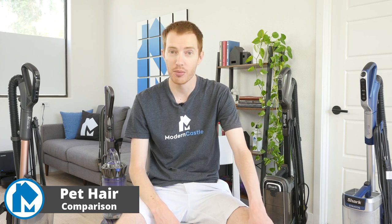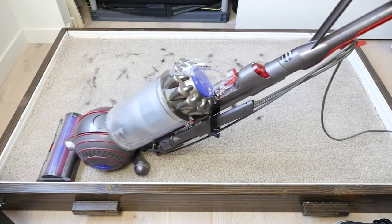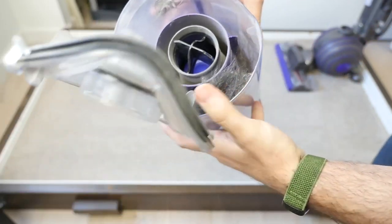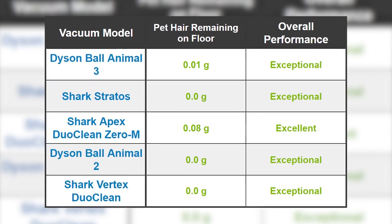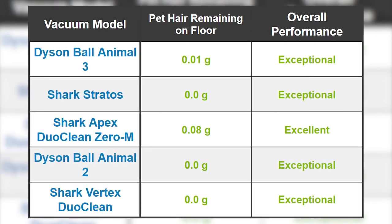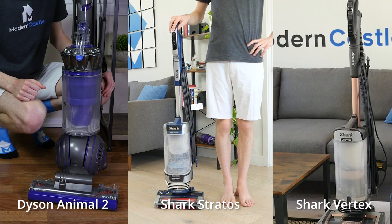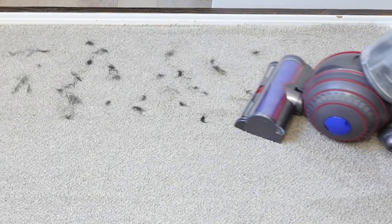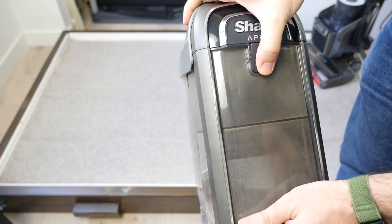To test how well an upright vacuum manages pet hair, we place 1.0 grams of pet hair onto high pile carpet and rub it into the fibers. We then run the vacuum over it on the highest suction power available with one forward and one backward pass, and check the remaining hair by weight compared to the starting amount. Practically all of the uprights had little to no issues with pet hair. The Dyson Ball Animal 2, Shark Stratos, and Shark Vertex all had perfect results. The Dyson Ball Animal 3 was nearly perfect with 99% pet hair removal, and the Shark Apex was furthest behind at a 92% rate.